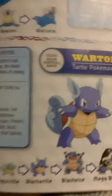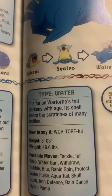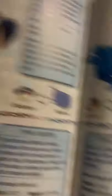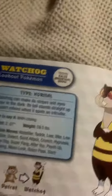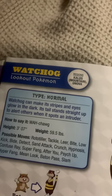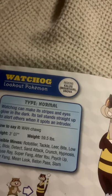Wartortle, the turtle Pokemon, and the evolved form of Squirtle. The fur on Wartortle's tail darkens with age. Its shell bears the scratches of many battles. Watchog, the lookout Pokemon, and the evolved form of Patrat. Watchog can make its stripes and eyes glow in the dark. Its tail stands up straight to alert others when it spots an intruder.